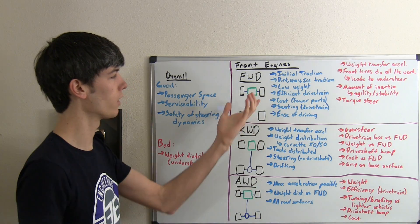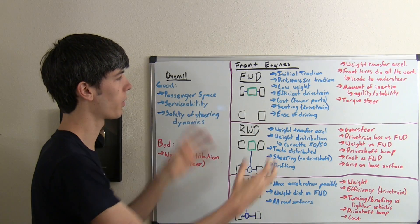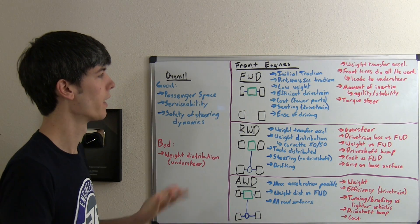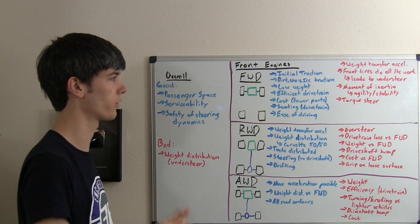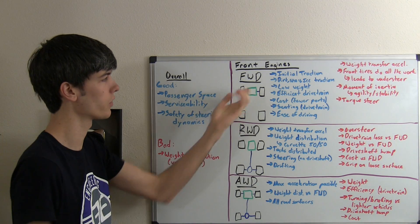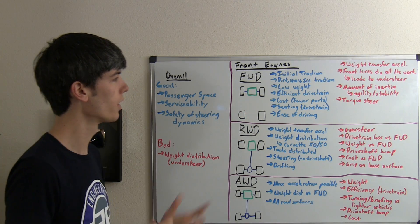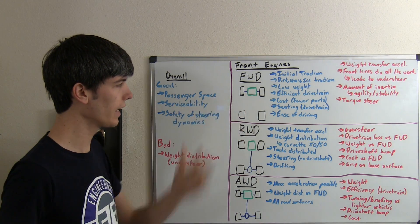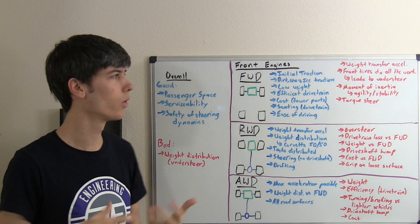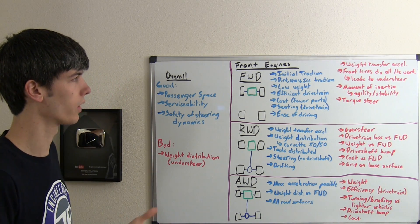Not only is the weight less, increasing efficiency, but drivetrain losses are lower because there are fewer, shorter, and lighter parts. The drivetrain is fairly efficient since you're only driving two wheels. All of this combines to give you a cheaper cost. Regarding seating, with the engine up front and no drivetrain hump from a drive axle going to the rear, you have plenty of space for passengers. These are also typically easy to drive, and worst case scenario, you're going to understeer, which is considered a bit safer than oversteering.